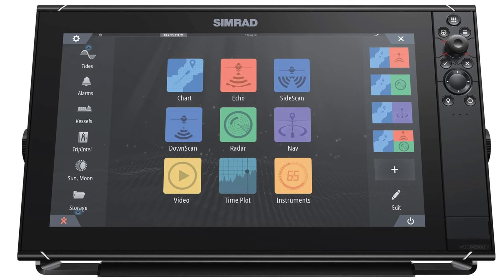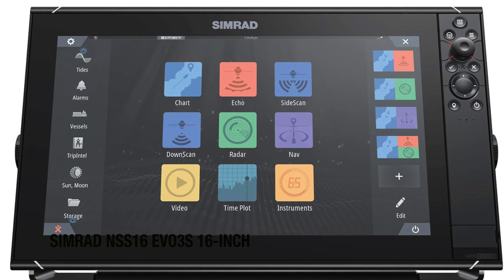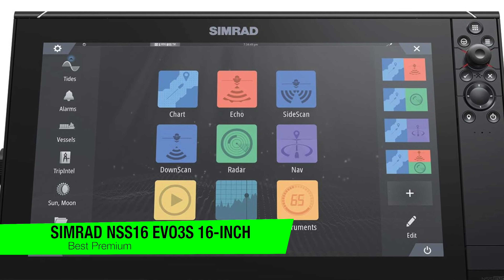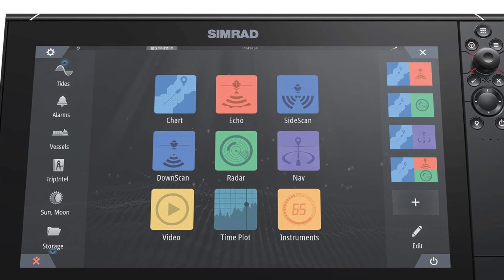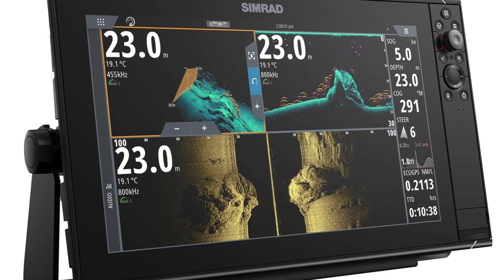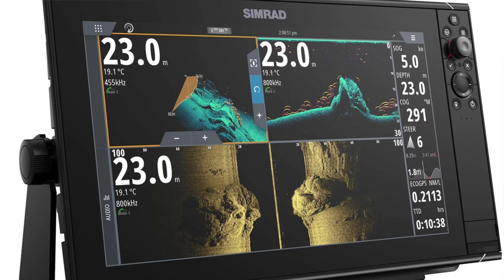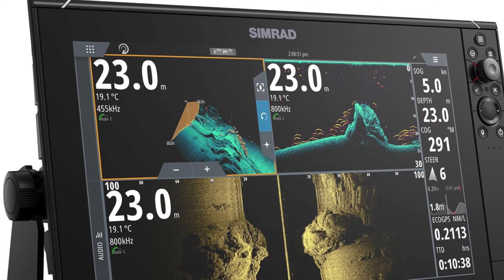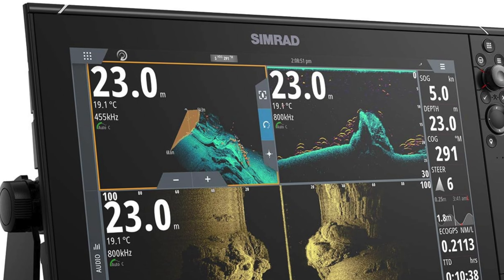The next one on the list is my recommendation for the best premium option, and this is the Simrad NSS16 Evo 3S. This is the lifestyles of the rich and famous of fish finders. For just a teensy price of around five grand - the cost of a used car - you too can locate fish in opulent luxury. If you're wondering whether you should invest in Bitcoin or this, well, one of them might bring you a tuna.